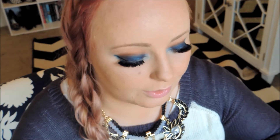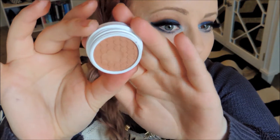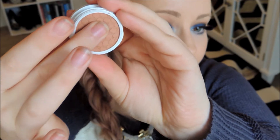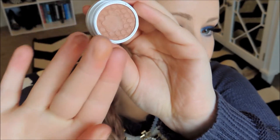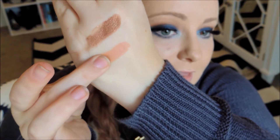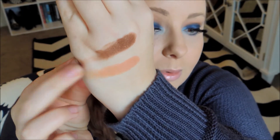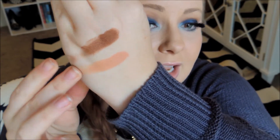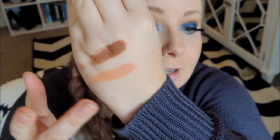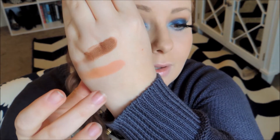This next shade is a matte shade and it is called Selfie. It's kind of interesting because when you look at it, it looks like just a warm-tone brown, but when I actually swatch it on myself it looks more like a peach — you can see how it has more of a peachy, almost corally undertone to it. It is really, really pretty and I just feel like it's one of those colors that goes great with my skin tone. It will just warm it up a lot.